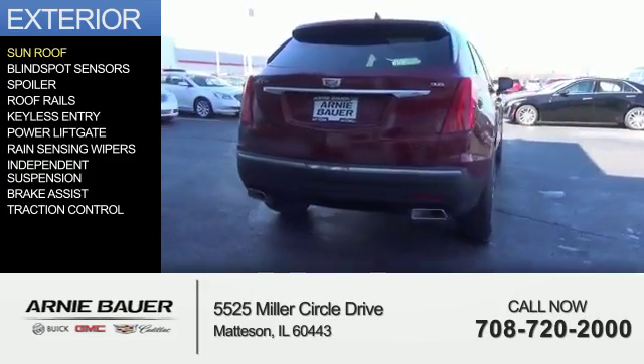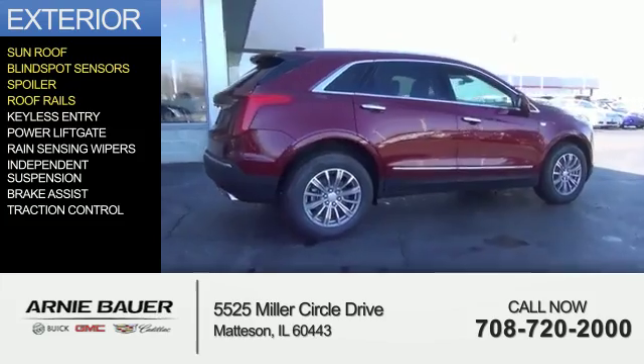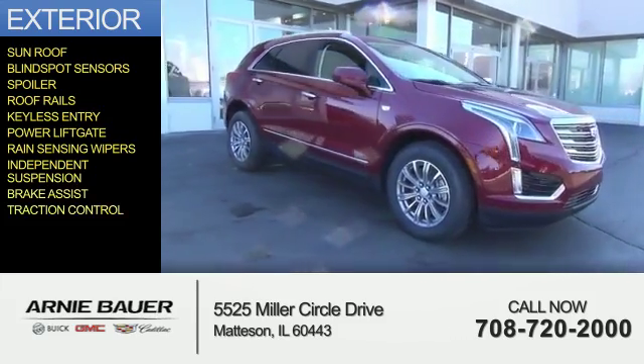The features include a sunroof, blind spot sensors, a spoiler, roof rails, keyless entry, power lift gate, rain sensing wipers, independent suspension, brake assist, and traction control.